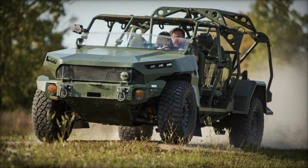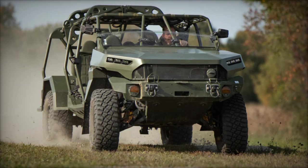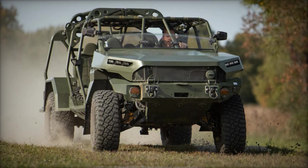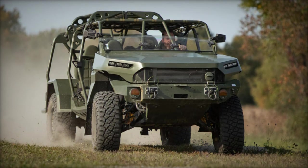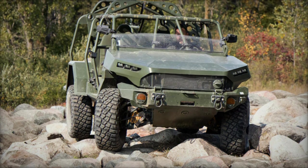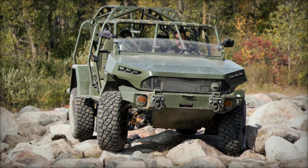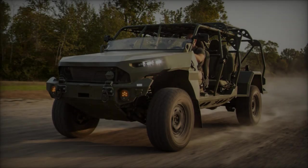Its seating configuration can be adjusted to fit different operational needs, making it highly versatile. John Johnson, Vice President of Business Development for GM Defense, emphasized that this program addresses a growing need for agile, speedy, and lethal light tactical vehicles. Yov Benai, Vice President of Mistral, highlighted that this integration sets a new standard in military technology, addressing evolving battlefield challenges.